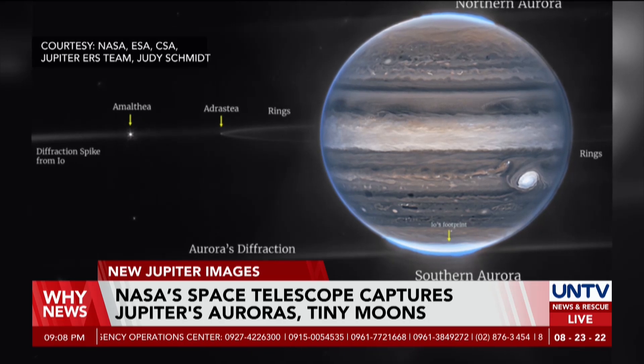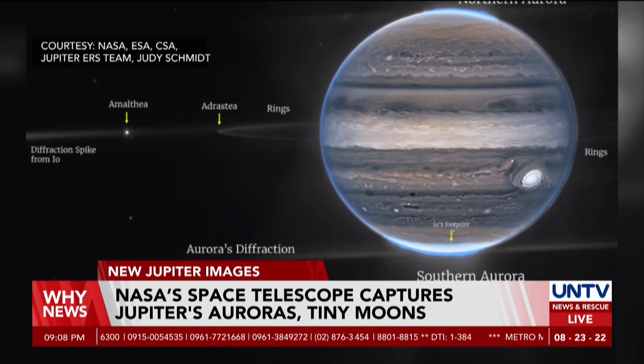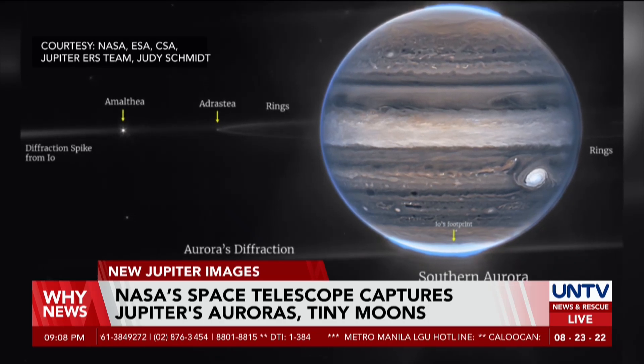The James Webb Telescope was launched by NASA and the European Space Agency at the end of the previous year and has since been exploring the universe in the infrared.